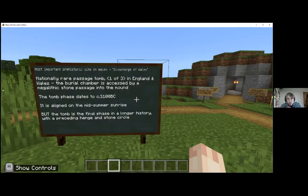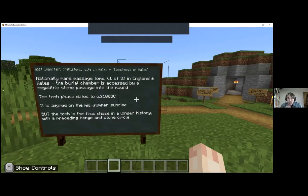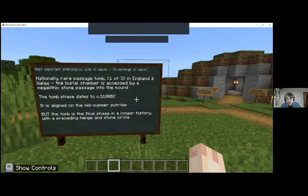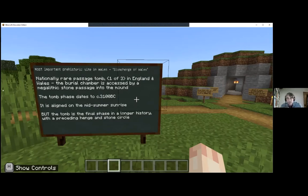It's a very important site because the tomb itself is actually the final phase in a much longer history. Preceding it was a henge monument - despite the name, all henges are a Neolithic kind of monument dating to around 3200 BC. It's nothing more than a ditch with a bank outside it, which is interesting because usually you dig a ditch and put the bank on the inside for defence. With henges, the bank is on the outside, and there are a large number across the British Isles with some kind of ritual or ceremonial purpose.